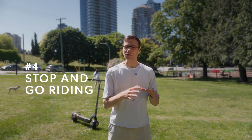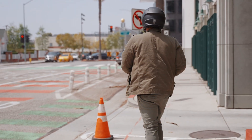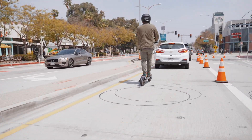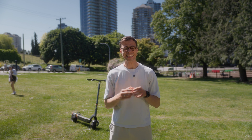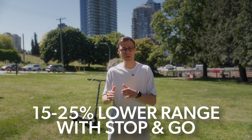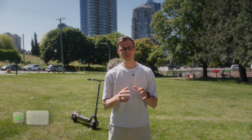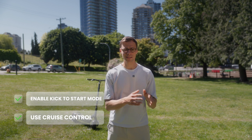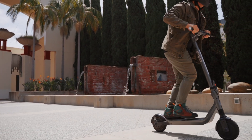Number four: stop-and-go riding. If you're in the city, this one matters more than you think. Every time you stop and start at lights, intersections, or in traffic, you're burning more energy than cruising. Acceleration draws high current from the battery, especially from a standstill. Do that 10, 20, 30 times in a short ride, and your efficiency gets killed. In real testing, rides with constant stop-and-go conditions can see 15 to 25% lower range compared to steady, uninterrupted cruising at the same average speed. To offset this, use features like cruise control when possible, and enable kick-to-start mode — giving your scooter a small manual push before the motor kicks in can help reduce power spikes.